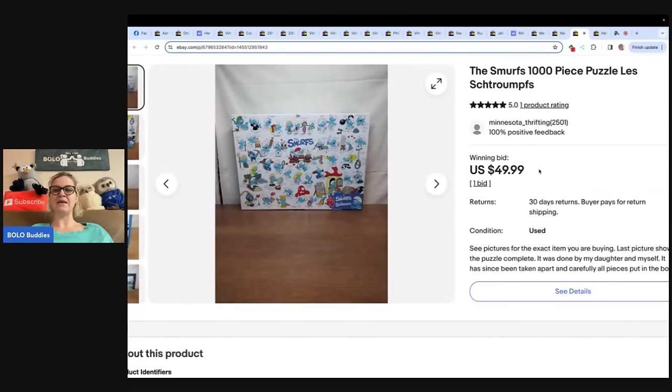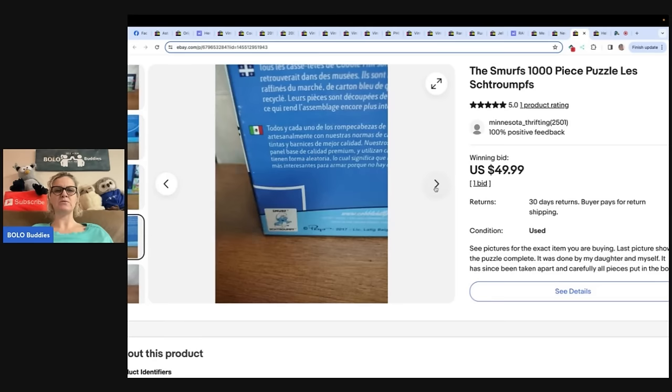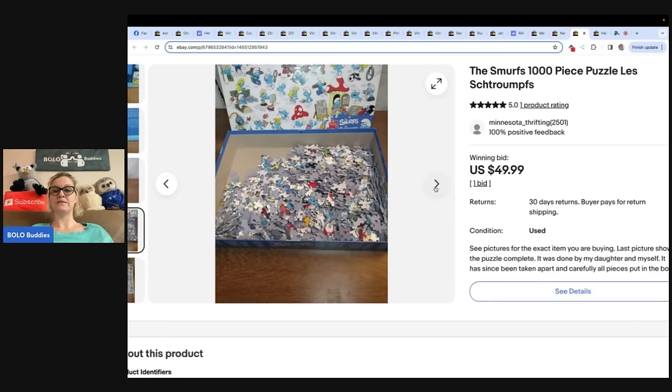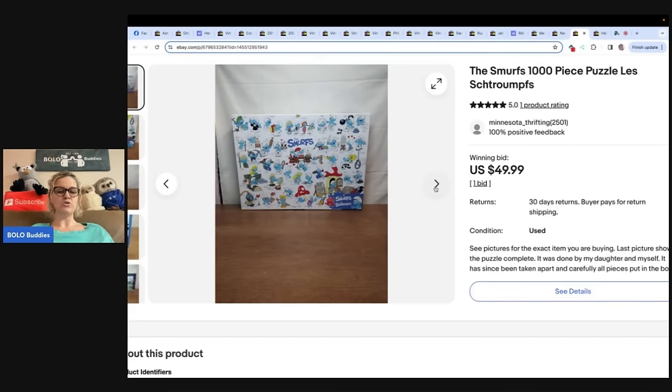The next item is a Smurfs 1,000-piece puzzle. It's pre-owned — they put it together, which is how they knew all the pieces were there. Do you guys take the time to put together puzzles? How much does it need to go for for you to put together a 1,000-piece puzzle? That's some time invested. Paid $3, sold for $49.99 plus shipping, bought at a local Christian thrift store. eBay name: Minnesota Thrifting.